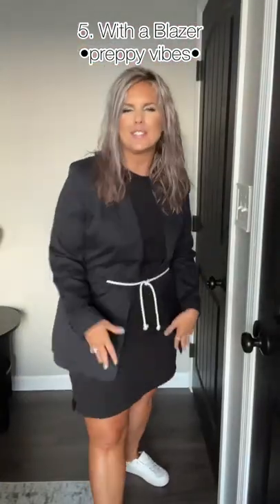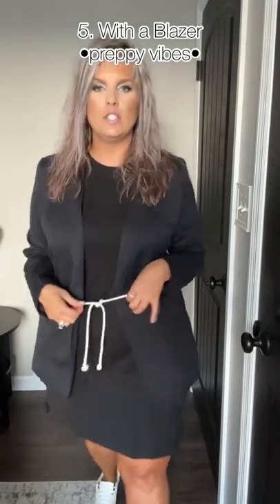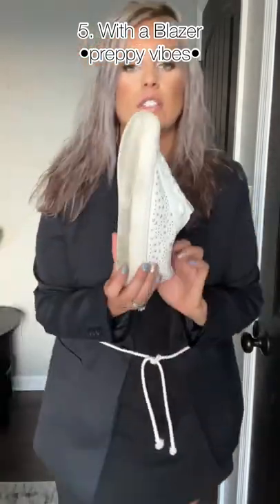Blazer look — but obviously it's still a t-shirt dress. We could try it for the boardroom, but I don't think it's gonna be that great. I love the way that this one looked with these sneakers, which I love — these are definitely a favorite.